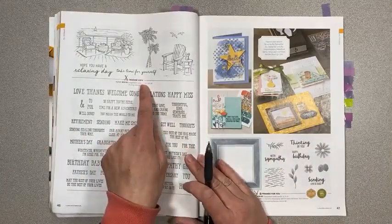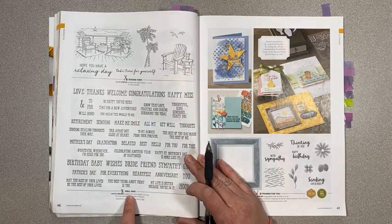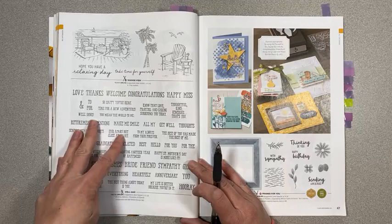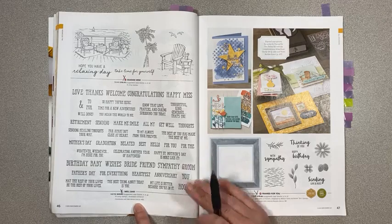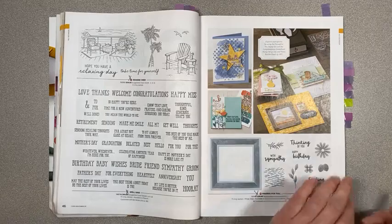Seaside View on page 46 is retiring. Well Said is retiring — the coordinating Well Written dies with all the little scripty words are also retiring. Framed for You on page 47 is retiring.